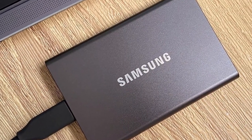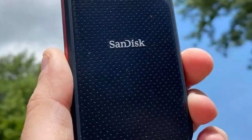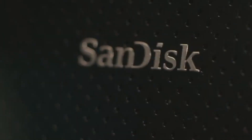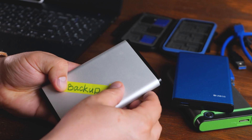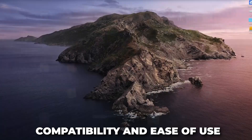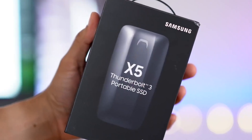Portability. External drives are typically compact and easy to transport, allowing you to carry your entire development environment with you. This is particularly beneficial for freelancers or those who frequently work from different locations. Speed. Modern external SSDs offer lightning-fast data transfer speeds, significantly reducing the time it takes to transfer large files or make backups. This is crucial for maintaining an efficient workflow and can be a time-saver during tight deadlines. Durability and reliability. SSDs in particular are known for their durability — they have no moving parts and are more resistant to physical shocks, making them a more reliable choice for carrying your data around. Compatibility and ease of use. External drives are generally plug-and-play devices compatible with multiple operating systems and devices. They can be used for sharing files with team members or moving between different workstations with ease.